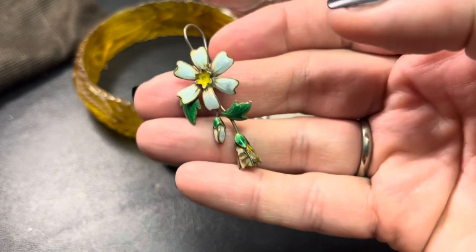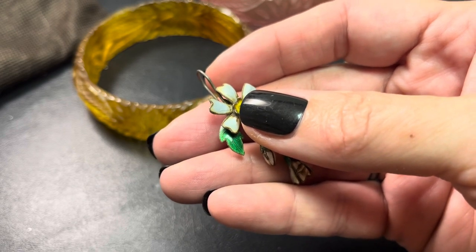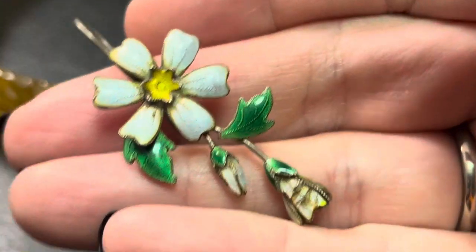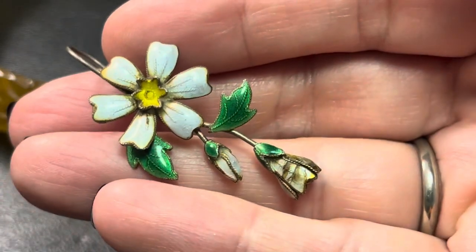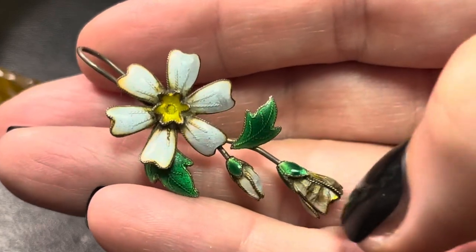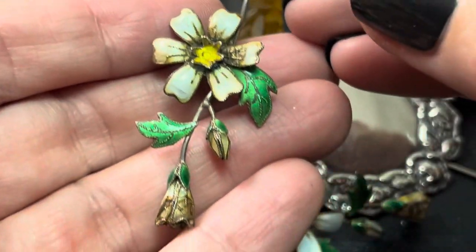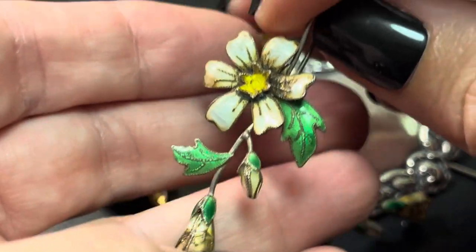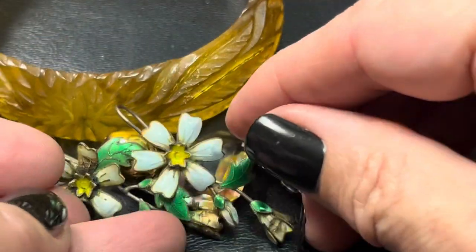These are just hook earrings. They're really old enamel and the other one is stuck to a thing. The enamel is not in the greatest shape. I don't know if you would consider it cloisonné, but they're sterling and enamel. Not in a hundred percent greatest shape, but beautiful. The other one doesn't want to come out because it's a hook — it wants to hook onto everything, but I will get it unhooked. It gives me some cloisonné vibes, and they're really old and beautiful. Those are also available.